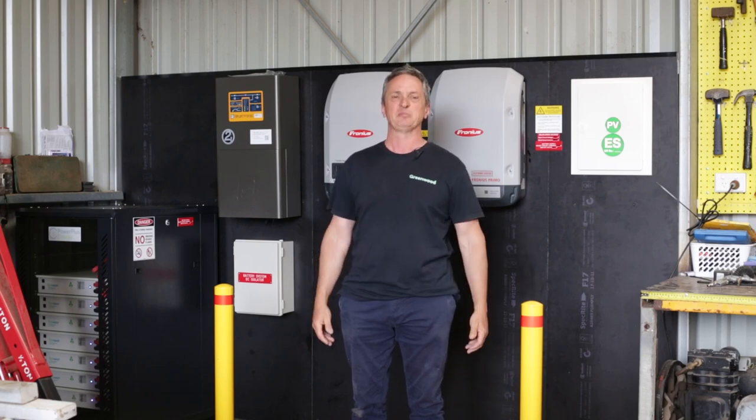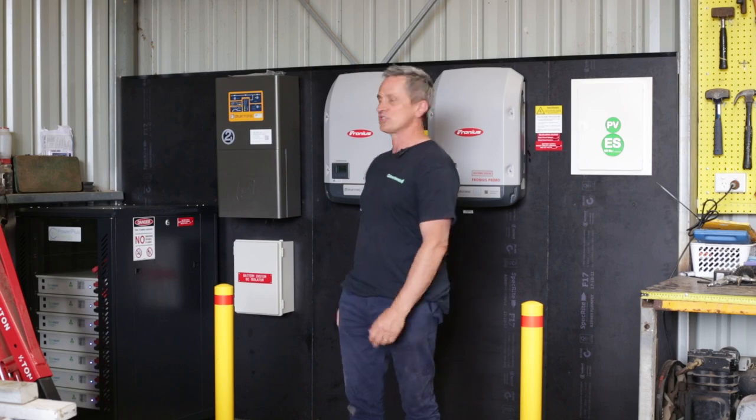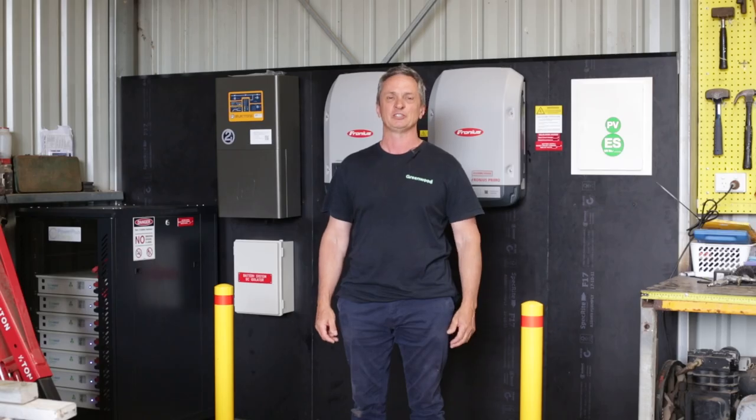So here we are, everything's completed, the system's working well, and at the moment the batteries are charging off the renewable source, but it's the end of a very long journey.